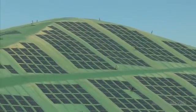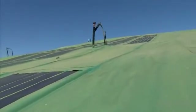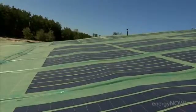Underneath this is about 9 million cubic yards of municipal solid waste. As that waste breaks down over time, settlement occurs, so we need a panel that flexes with the earth.